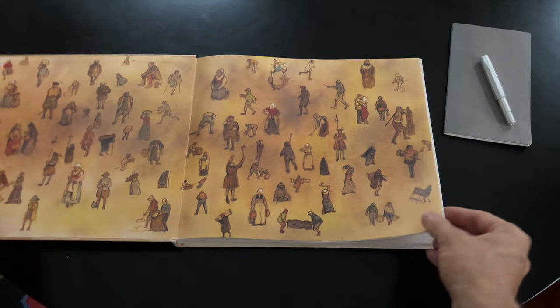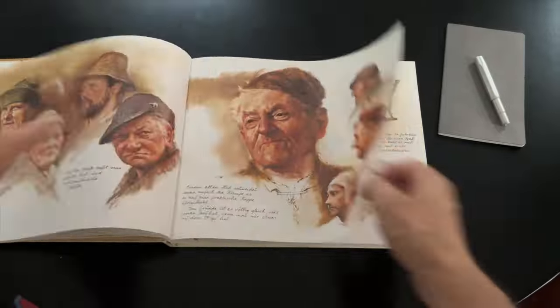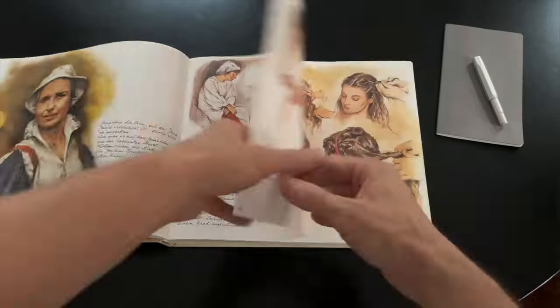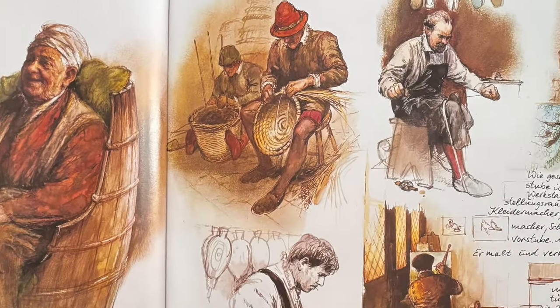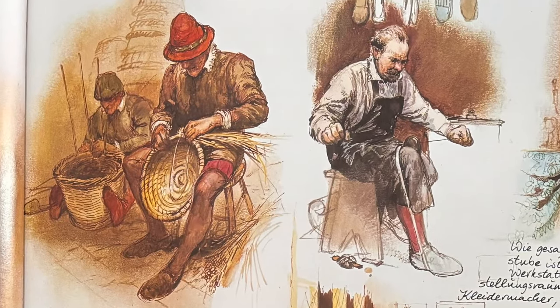This is my favorite history book. It shows the lives of people at the heart of Europe 400 years ago. At that time, we humans were much more active in using our legs all day long. For example, we were using the muscles on the inside of our thighs — the leg adductor muscles — to hold things between our legs, like when we were basket makers, shoemakers, or potters.